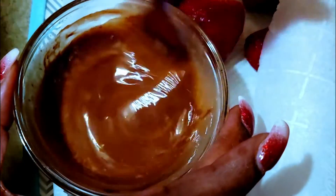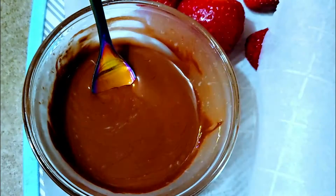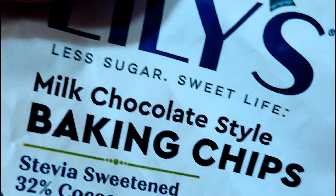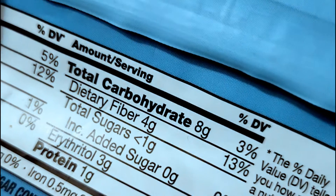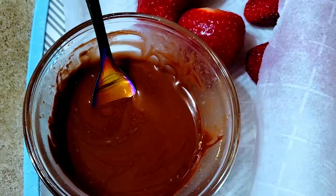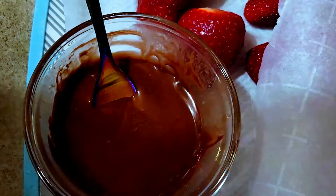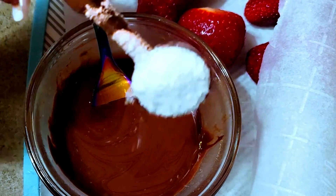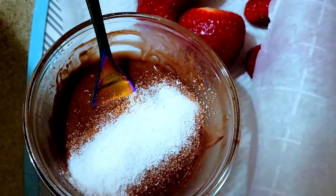I want to take a minute to talk about the chips. The Lily's chocolate chips are so good — I've had the milk chocolate and the dark chocolate. The serving size is 16 chips, and it's a total of 8 grams of carbs, but the dietary fiber is 4, so we subtract that and we're left with 4 net carbs for 16 chips.